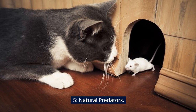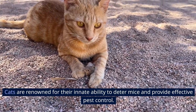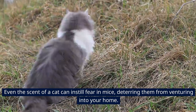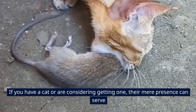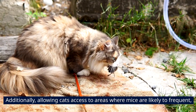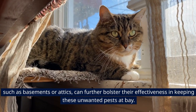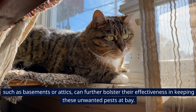5. Natural Predators. Cats are renowned for their innate ability to deter mice and provide effective pest control. Even the scent of a cat can instill fear in mice, deterring them from venturing into your home. Their mere presence can serve as a natural deterrent against mice, providing ongoing protection for your household. Allowing cats access to areas where mice are likely to frequent, such as basements or attics, can further bolster their effectiveness in keeping these unwanted pests at bay.